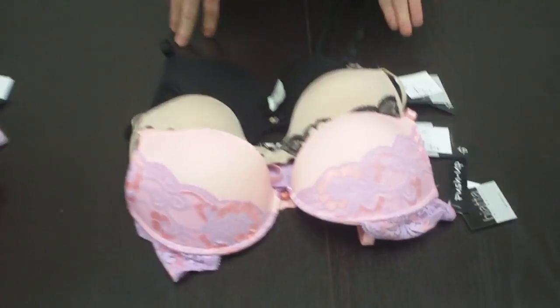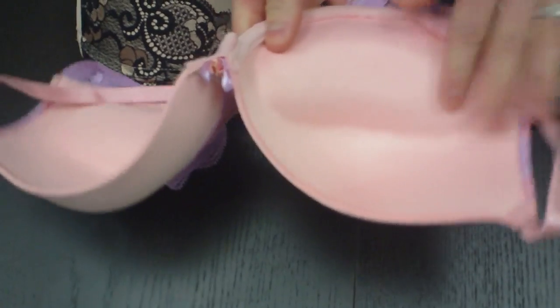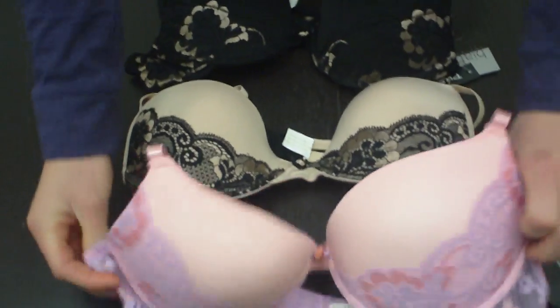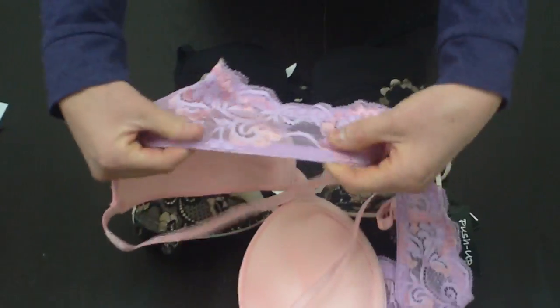Here we have the push-up bras. These ones have the push-up here, as you can see, on all three. We have the different colors here. This also has the see-through back of the lace, which is very sexy.